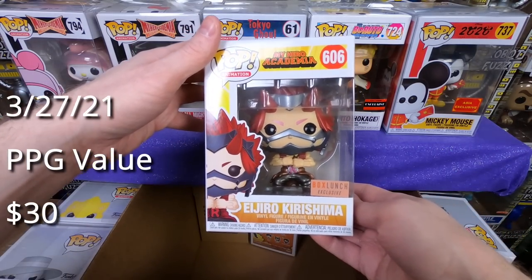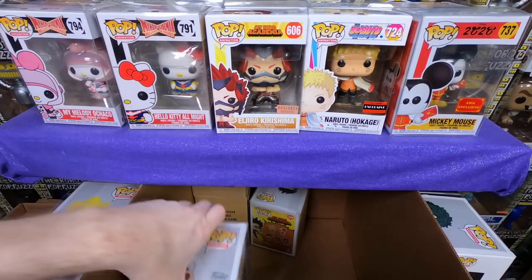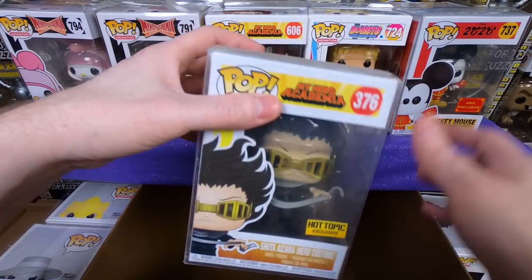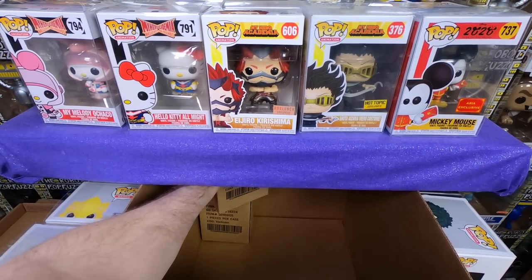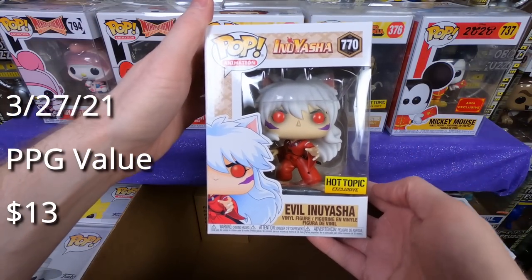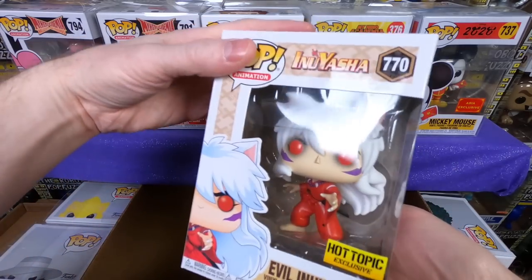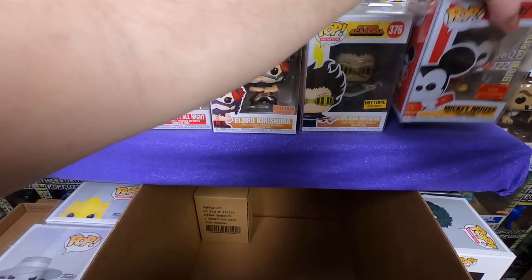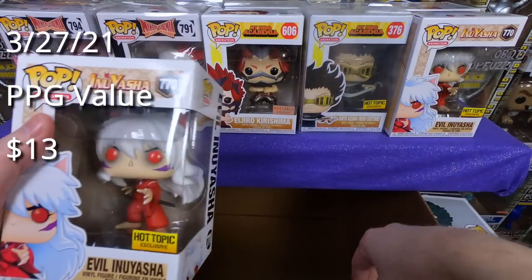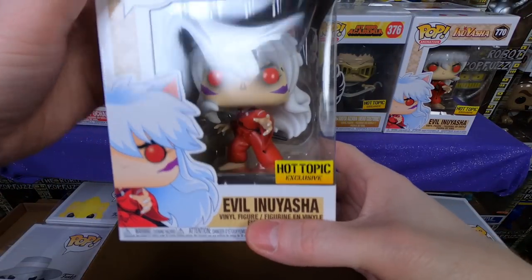We have the Eijiro Kirishima, a Box Lunch exclusive metallic version from My Hero Academia — I think I have that, so it's probably going to my patrons. We have the Shota Aizawa Hot Topic exclusive — I have that one already. We have the Evil Inuyasha Hot Topic exclusive — this is one I wanted, so I'm actually really happy to get it, it's going into my collection. And then finally one more, but we have a duplicate, so one will be for sale or going to patrons. That is cool. Awesome box.